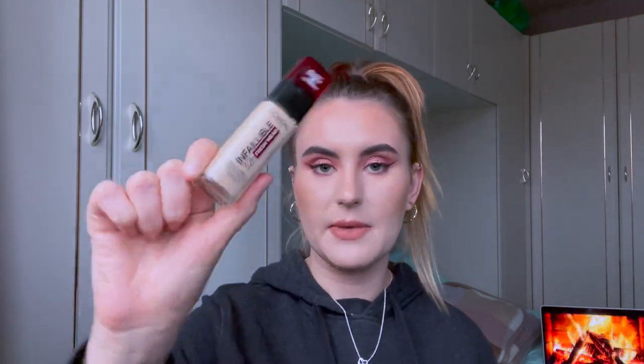This foundation has been hyped up on YouTube a lot over the last few years — this is the L'Oréal Infallible 32 Hour Fresh Wear Foundation. It has SPF 25 and vitamin C. Whenever I see SPF or vitamin C in a foundation I always get worried because I think it's going to be glowy or luminous, and with my oily skin that just doesn't really go. But I'm wearing this today, I've had it on for about four or five hours and it's not a crazy glowy or oily mess — it's looking quite nice.